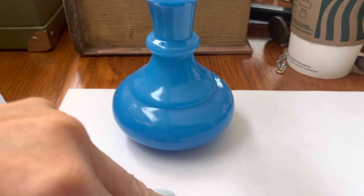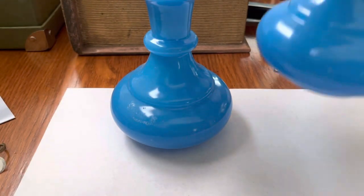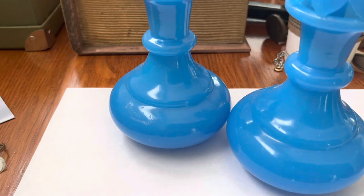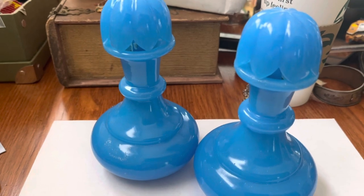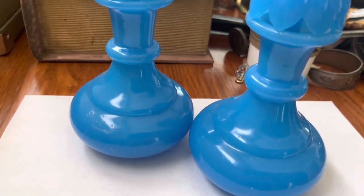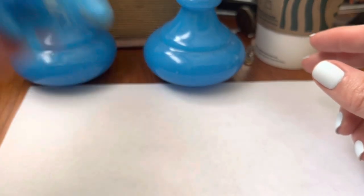These are from that box of five-dollar stuff. Look — they're kind of pretty, right? Kind of milky glass blue. Weird, but cool.